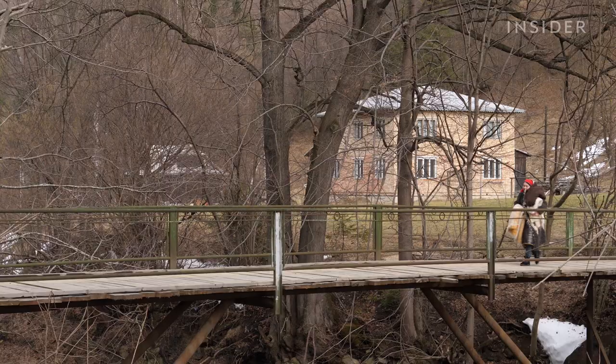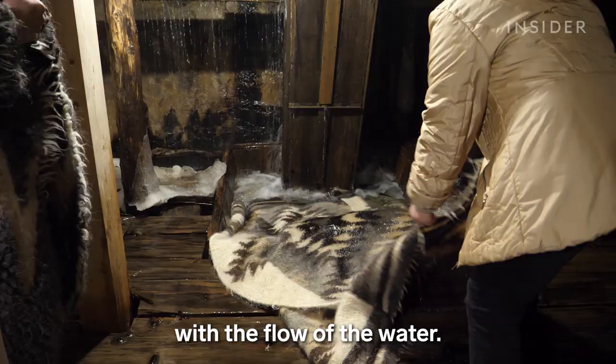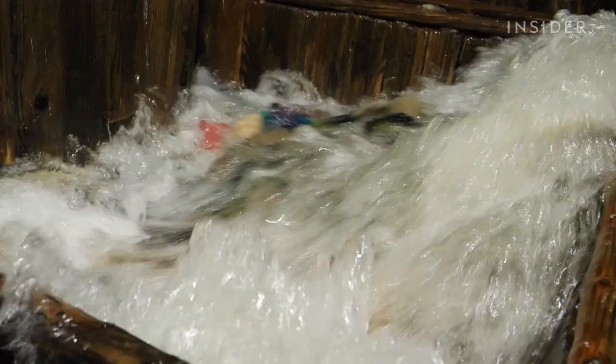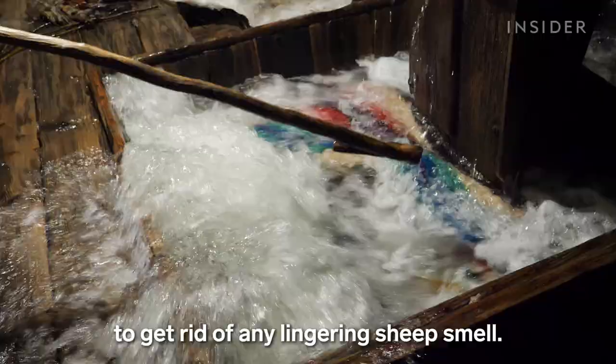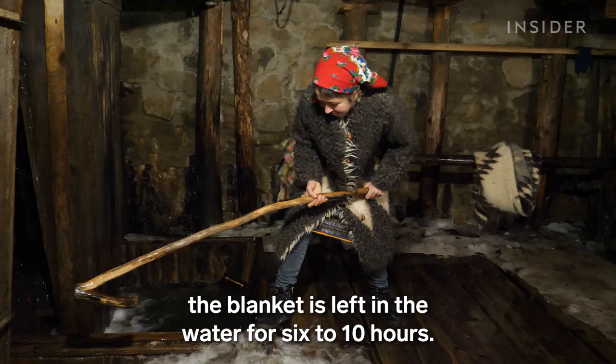Natalia carries her blankets over a narrow bridge to a nearby Valulo — a river-powered wooden device that spins with the flow of the water, acting as a natural washing machine. A flood in 2008 destroyed three out of the five machines that were used, and today there are only two left in their village. Cleaning the woven blankets is physically demanding, but it's essential to get rid of any lingering sheep smell.